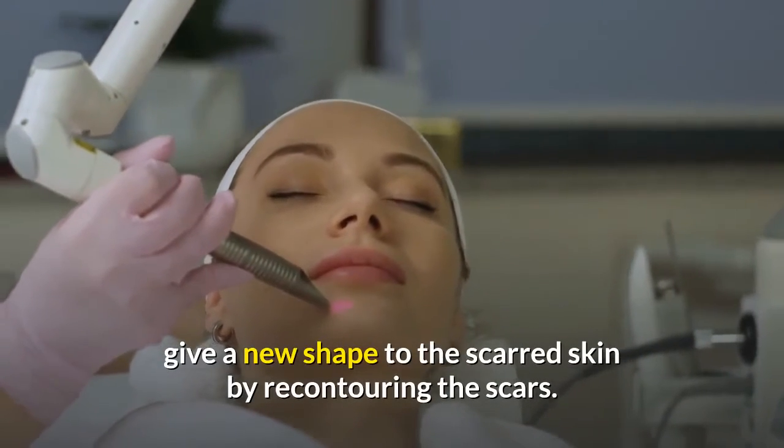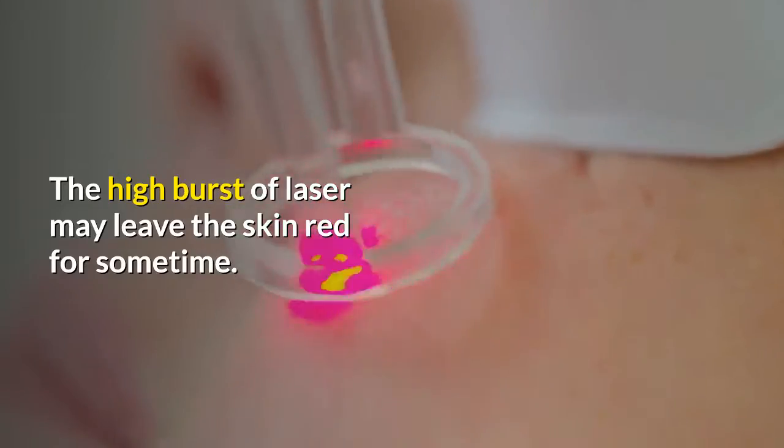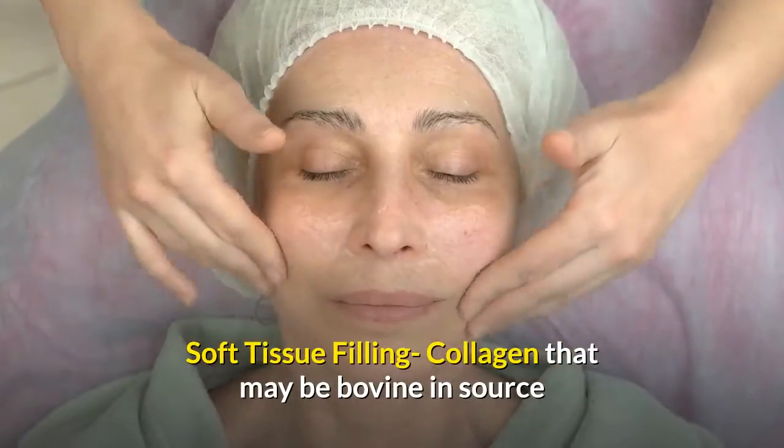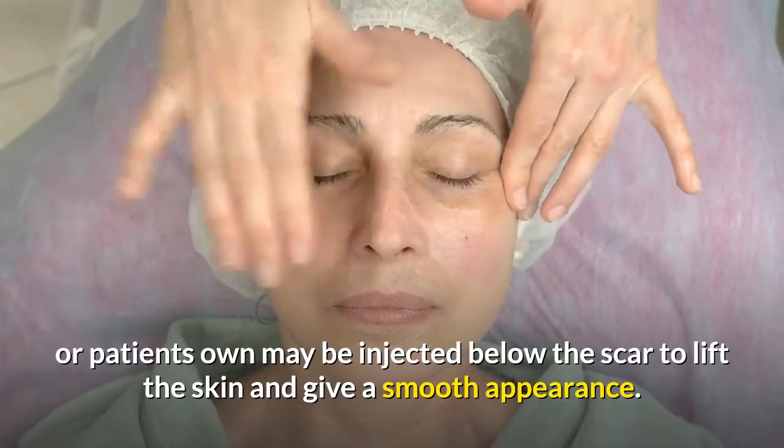Laser therapy: lasers of different types are used by the doctor to give a new shape to the scarred skin by recontouring the scars. The high burst of laser may leave the skin red for some time.